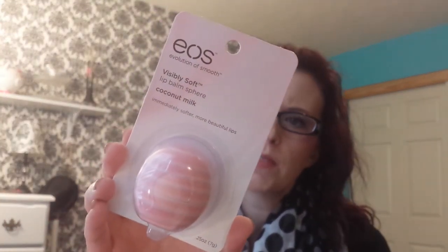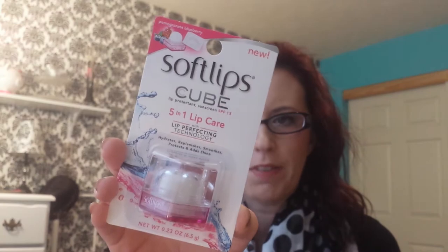I found this at Walmart yesterday. This is the EOS Visibly Soft Lip Balm with coconut milk, and this flavor is vanilla, I think, or just coconut milk. I also found the Soft Lips Cube, and this one is in pomegranate and blueberry. I couldn't find these anywhere, but I found it at Walmart.